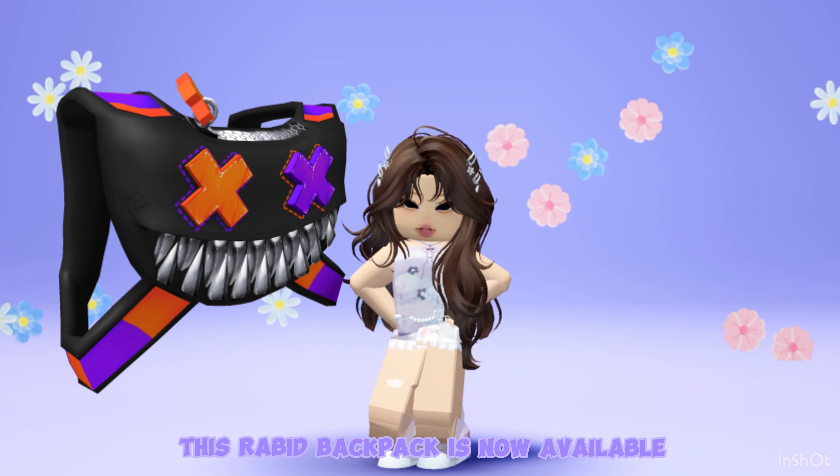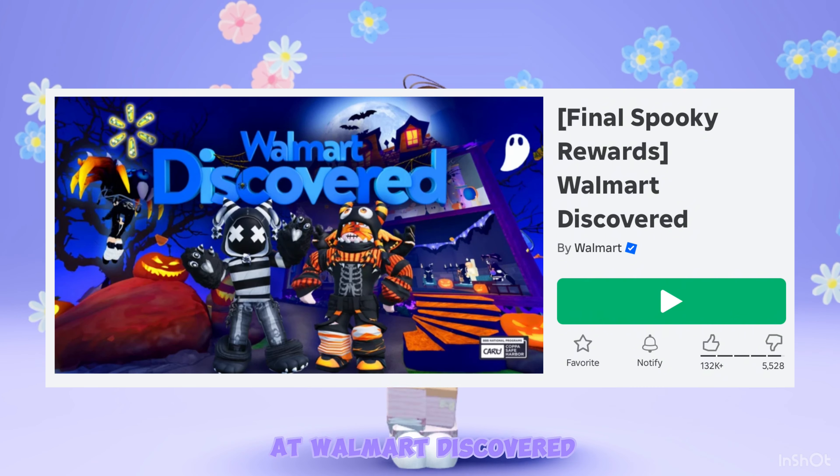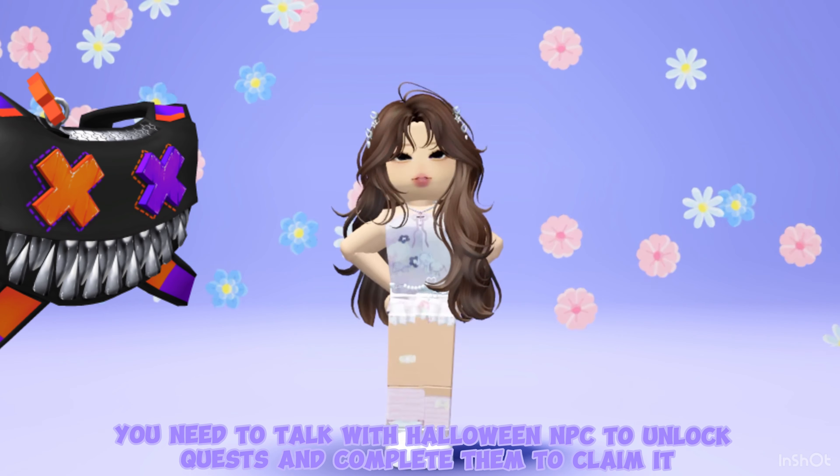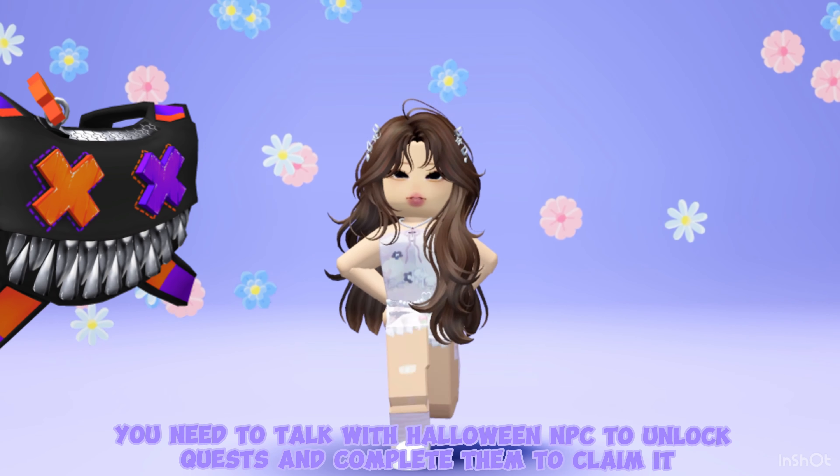This rabid backpack is now available at Walmart Discover. To get this bag, you need to talk with the Halloween NPC to unlock quests and complete them to claim it.